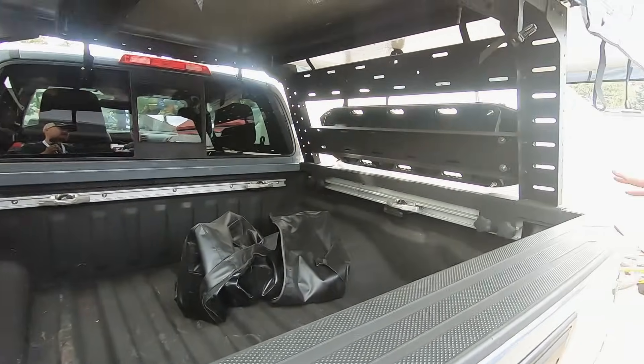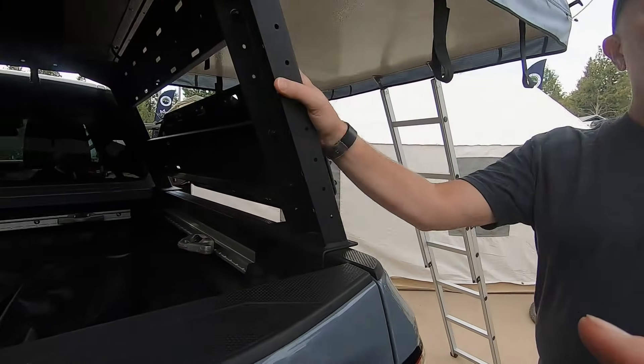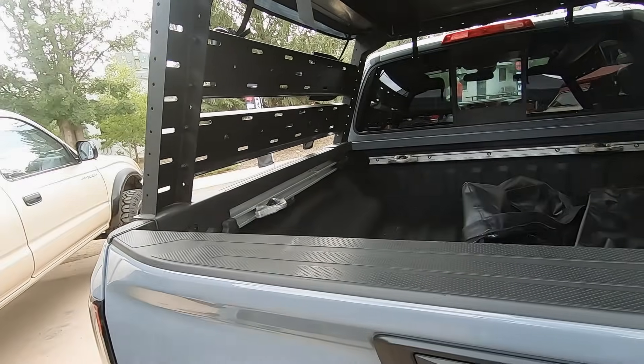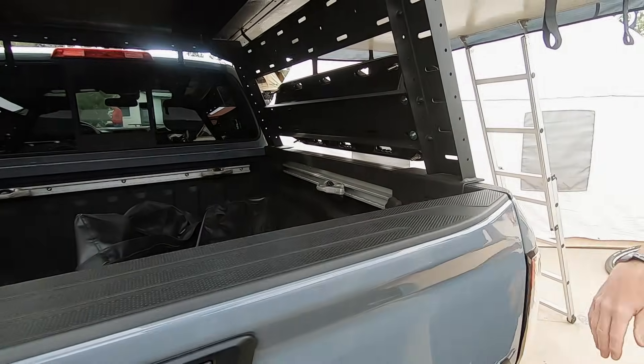The rack isn't just for the new Frontier — it'll actually fit the other one too, the 61B and the new 61P. That's fantastic. It's modular and all flat-pack with quick easy bolt assembly.